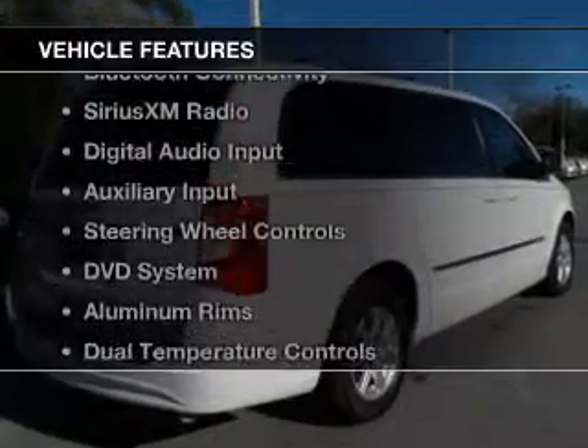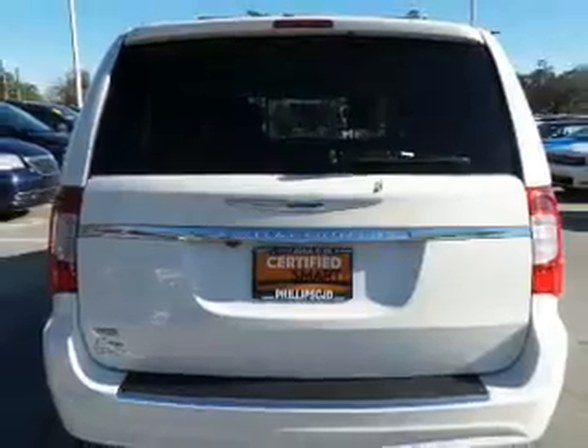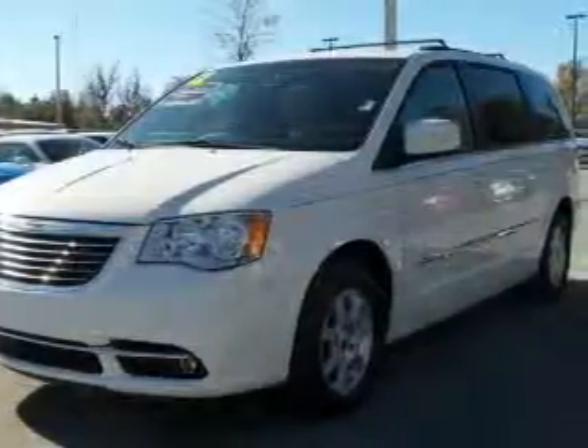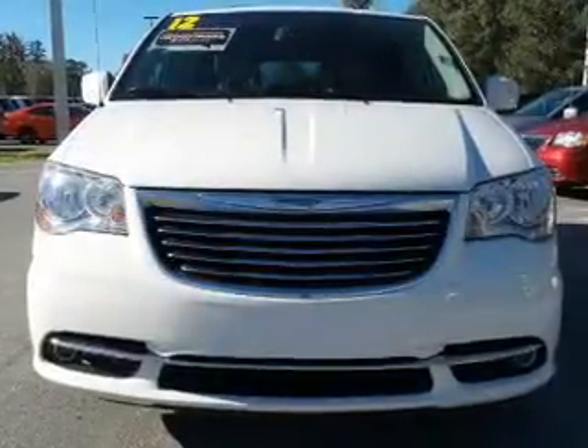The features include electric trunk, leather seats, Bluetooth connectivity, Sirius XM satellite radio, digital audio input, and auxiliary input, steering wheel controls, a DVD system, aluminum rims, and dual temperature controls.